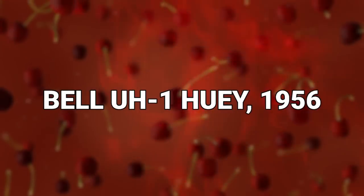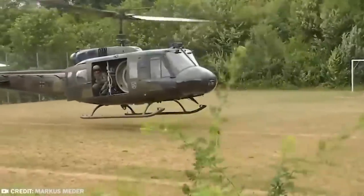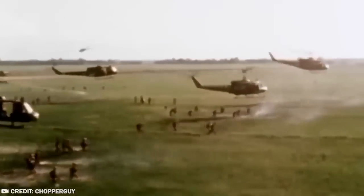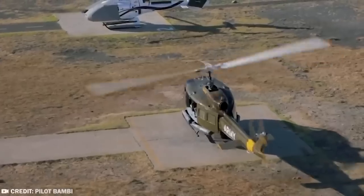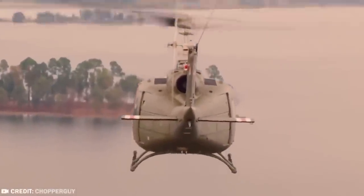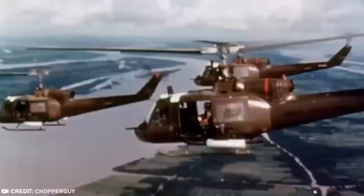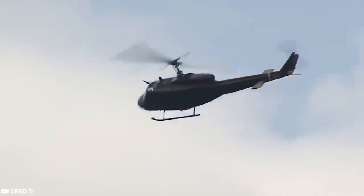#20: Bell UH-1 Huey, 1956. The world's first jet turbine-powered, mass-produced helicopter first made an appearance all the way back in 1956, and since then it's been an iconic sight in virtually all 20th century war movies. This classic helicopter has been reproduced more than 16,000 times by its manufacturers at Bell and other licensees. It's the most successful aircraft in all of aviation history.